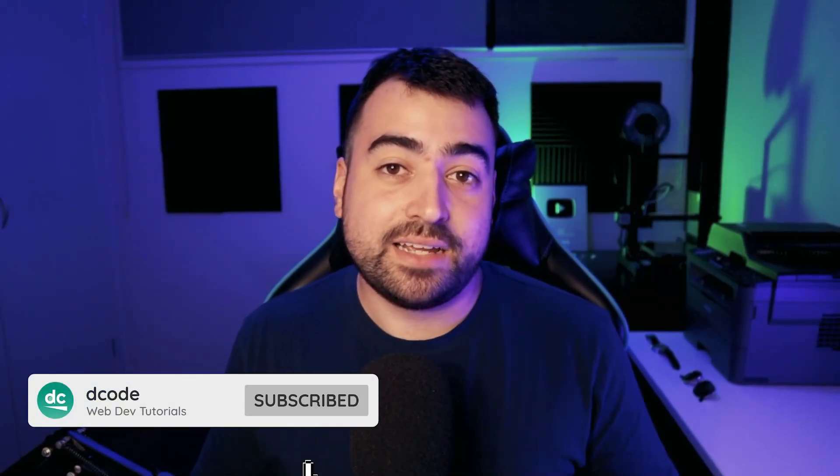Hey, how's it going guys? My name is Dom and today let's have a chat about becoming a better web developer. I'm going to be taking you through a couple of different things that have helped me elevate my JavaScript skills over the past five to ten years.